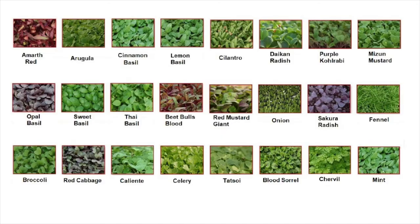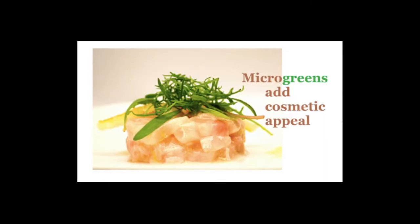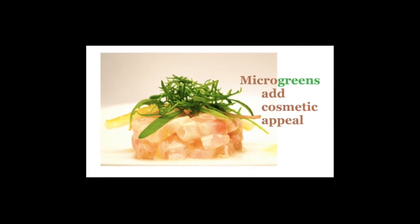Microgreens are young vegetable greens that fall somewhere between sprouts and baby-eat vegetables. They have an intense aromatic flavour and concentrated nutrient content, and come in a variety of colours and textures. Microgreens are also known as microherbs, aromatic greens, or vegetable confetti.